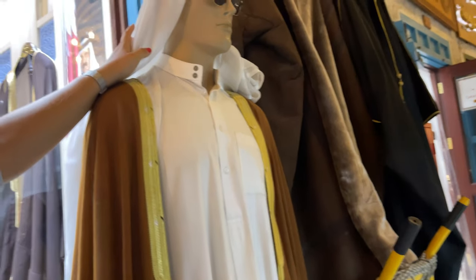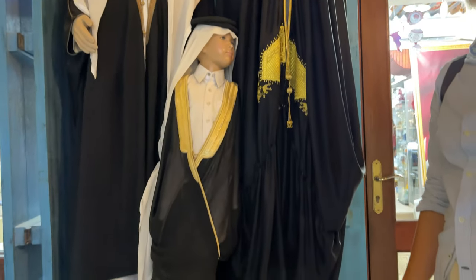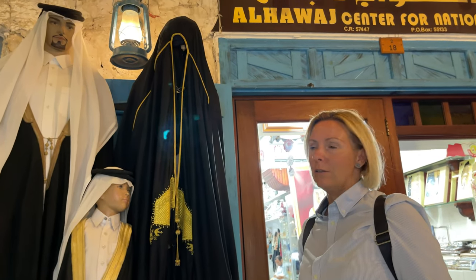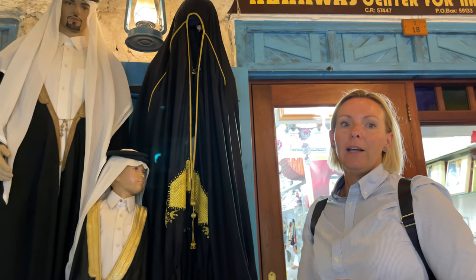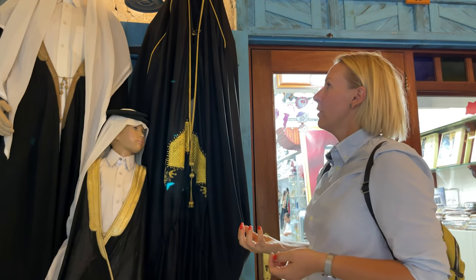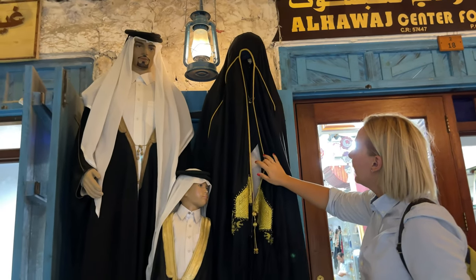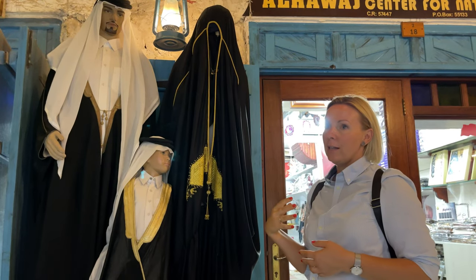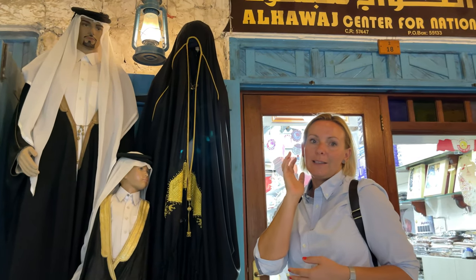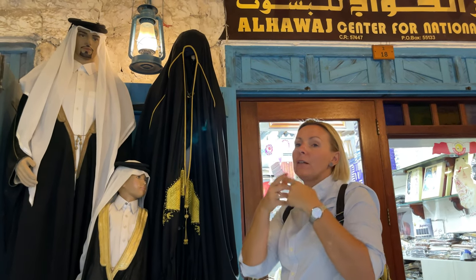In wintertime, the gutra changes color and is made from cashmere, just to keep the head warm. For the ladies, we have the long dress called abaya. Under the abaya they wear normal dresses, or Qatari ladies very often wear the loose dress called jalabiya. Black color came from Saudi Arabia. Before, the abayas were more colorful, and you can still see that in the new zone. These days the young generation of ladies is trying to change it — you can see abayas in beige or light blue. They cover their heads with a scarf called shila, and with the shila some of them also cover their face, so you won't see them, but they will still see you.